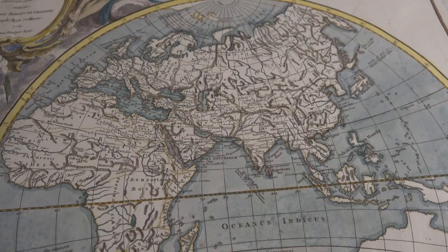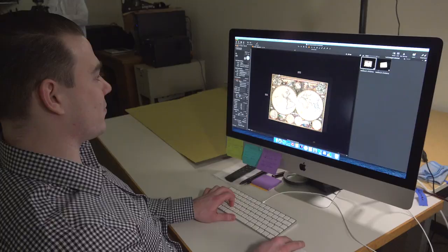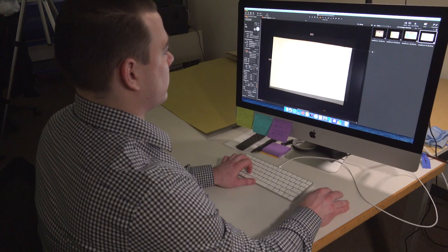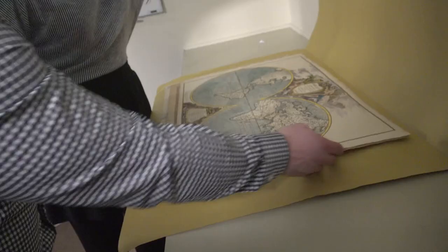Preserving these historic pieces will also make them available for future generations. It's critically important to preserve primary sources of history like the Navaco maps or other resources that we preserve here. It helps people understand who they are, where they came from.